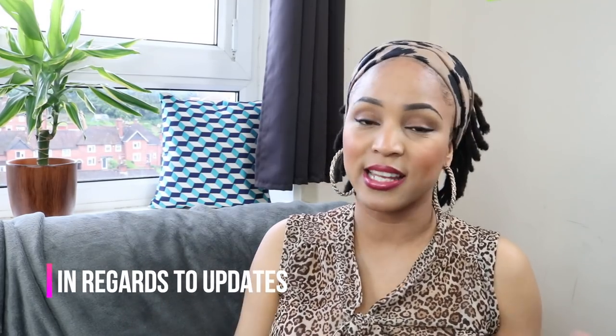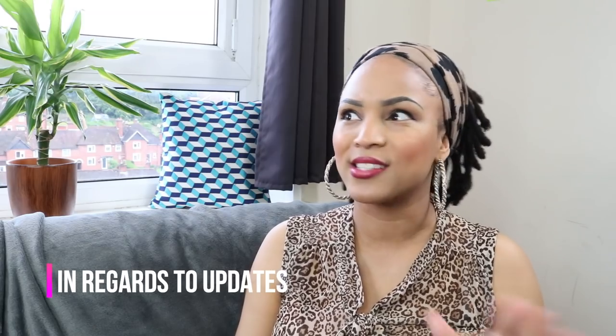My last update about my locks was my 12-month lock update video, which I will link right here for you to go and check out. I haven't uploaded anything else regarding my locks since, and in today's video we are going to find out everything about my locks in the past year — the second year of my journey.